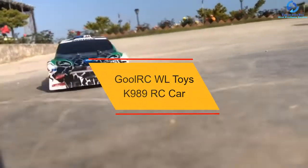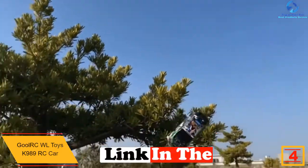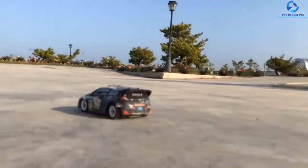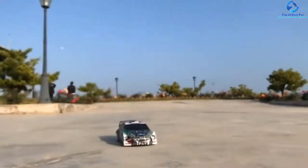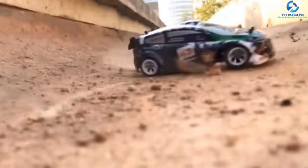At number 4, we have the GULRC WL Toys K989 RC Car. This RC car has a metal framework with an explosion-proof shell, making it tough and rugged to survive any collision or drop. The car's speed effortlessly reaches up to 30 kilometers per hour and lets you perform a U-shape drift with ease. With a 2.4 GHz controller, you can efficiently control the speed and direction. You will never get any radio interference, and it comes with a 4-wheel suspension system with good shock absorption and elasticity for smooth driving. All in all, it is a super fast, responsive car with intuitive remote control and strong battery life.